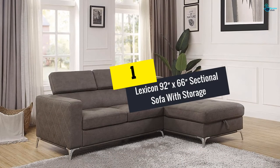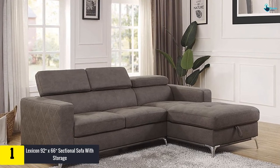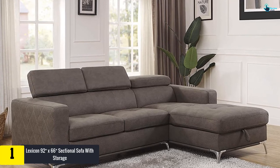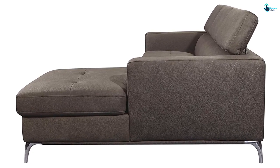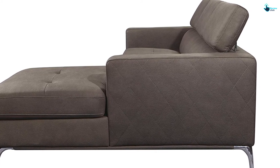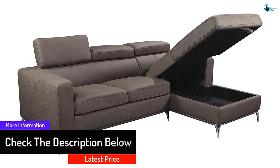And finally at number 1, we have the Lexicon 92 inches by 66 inches sectional sofa with storage. It is one of the most popular sectional sofas with modern styling, making it an excellent addition to the casual living room of your home. This model has a convenient chaise which is effective in revealing hidden storage space. Users also prefer this sofa due to the presence of click-motion backrests, which are crucial in offering a customized seating experience. The silver finished legs of this model confer optimum support, and the brown fabric covers the sectional to procure a neutral accent for modern decor.